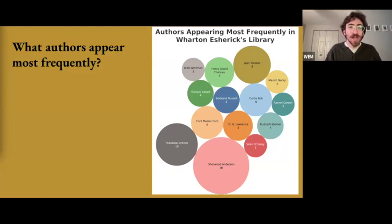The graphics also show Esherick's interest in the writing of one of his biggest clients, Curtis Bach, whose music room and library Esherick created in the 1930s. Rachel Carson's appearance suggests Esherick developed an interest in the environmental movement beginning in the 1950s. Rudolf Steiner's name suggests interest in anthroposophy and Steiner's writing on architecture and ways of living. We also see Sean O'Casey, an Irish socialist writer and playwright whose multi-volume autobiography is in Esherick's library, and Bertrand Russell — one of the most influential philosophers and logicians of the 20th century.